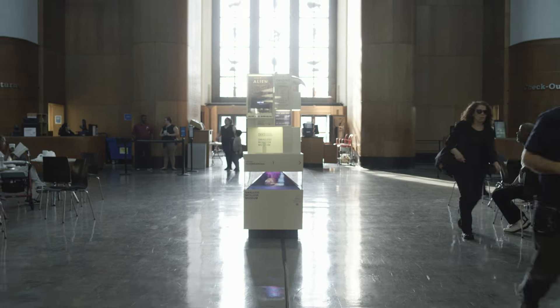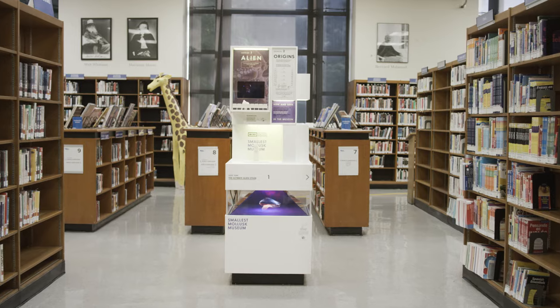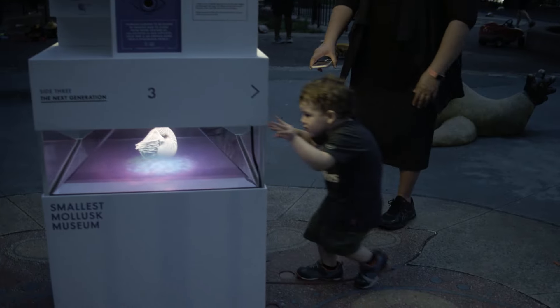We're putting them in the DMV, airports, libraries. We want to empower a whole new generation to participate in science.